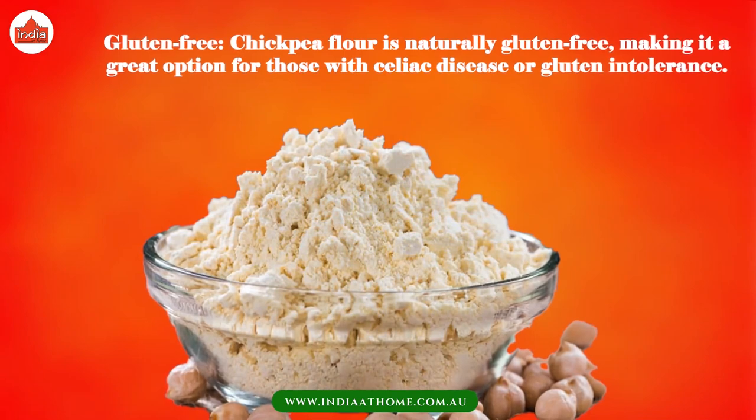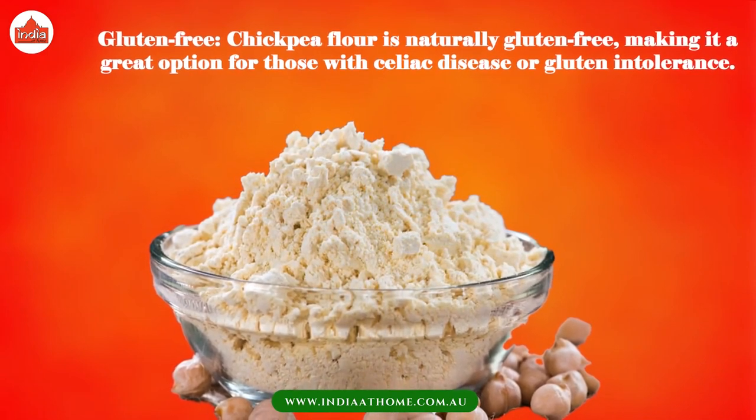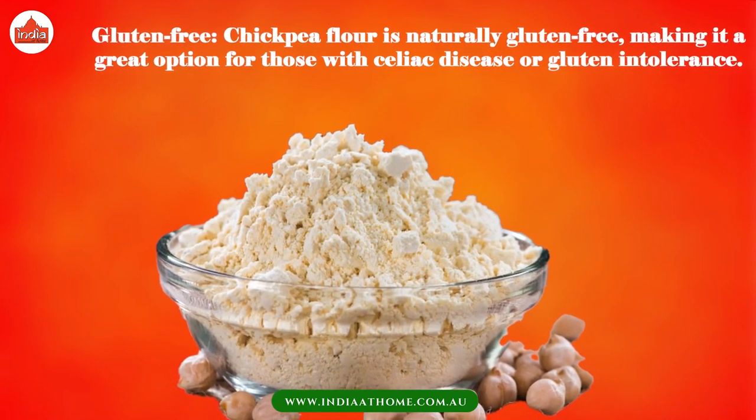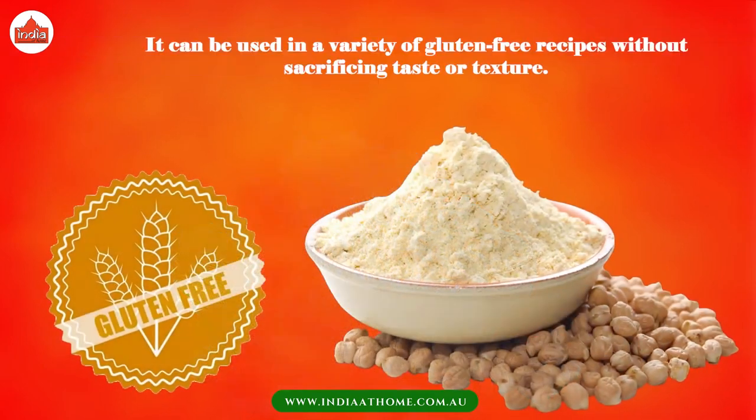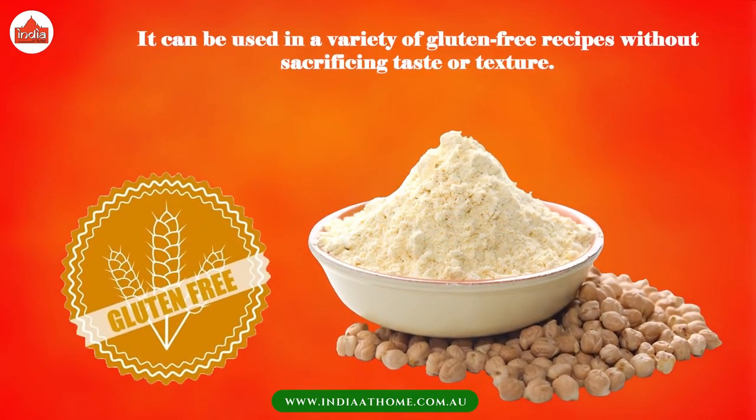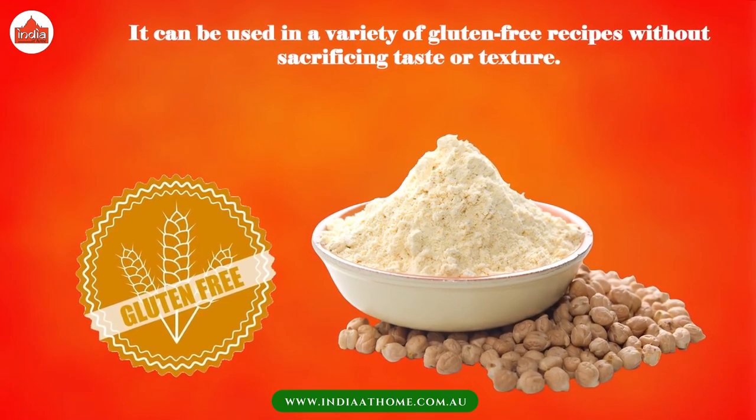Gluten-free — chickpea flour is naturally gluten-free, making it a great option for those with celiac disease or gluten intolerance. It can be used in a variety of gluten-free recipes without sacrificing taste or texture.